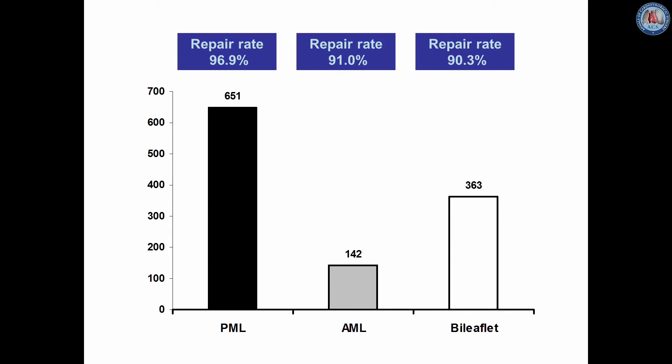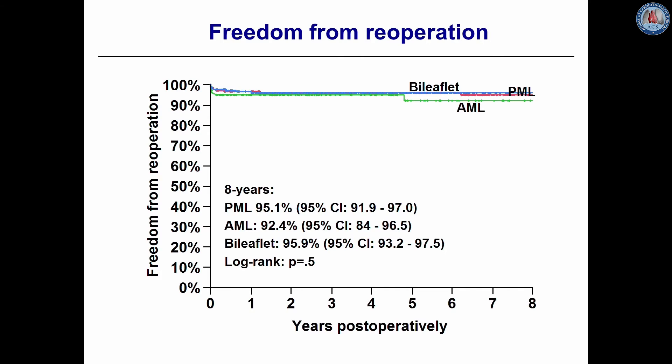With the loop technique we were able to achieve a repair rate of almost 97% for prolapse of the posterior mitral leaflet, 91% for prolapse of the anterior mitral leaflet, and over 90% for bileaflet prolapse. Freedom from reoperation at 8 years was 95.1% for posterior, 92.4% for anterior, and almost 96% for bileaflet mitral valve prolapse.